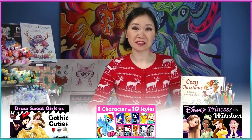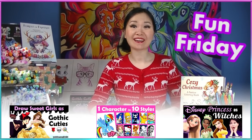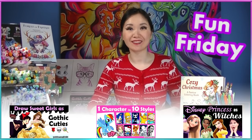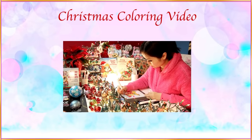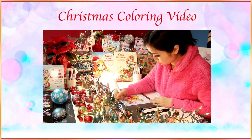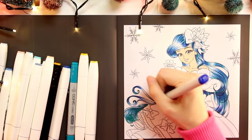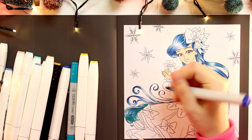Happy New Year everyone! This is Mei Yu and welcome to Fun Friday. Every Friday I try to do something new, fun or challenging. Thank you for all your kind comments in my previous video. I'm glad you enjoyed coloring and chilling with me, and thanks to everyone who told me they got my books for Christmas. I hope you have fun with them and I hope they help boost your creativity.